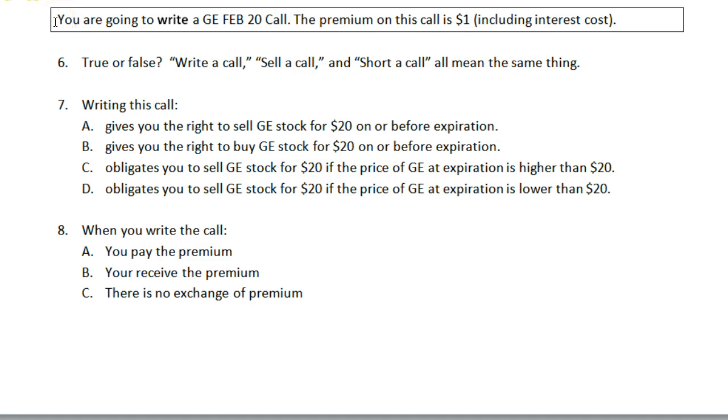Next part: you are going to write a GE February 20 call. The stock is GE, it expires in February, the strike price is $20, it is a call, and the premium on this call is $1, again including any interest cost. The first question here — true or false: write a call, sell a call, and short a call all mean the same thing — is true. When working with options, sometimes there are words that all mean the same thing. Write means sell, and if you sell a call or write a call, you can also say that you are short the call.